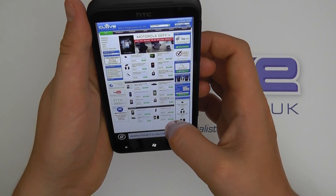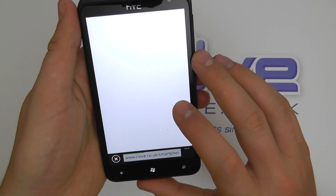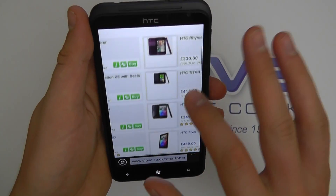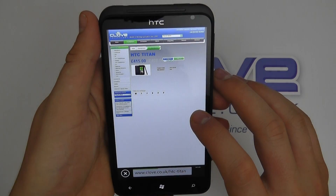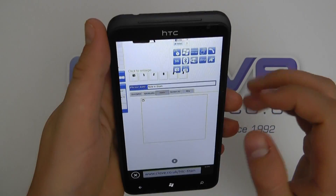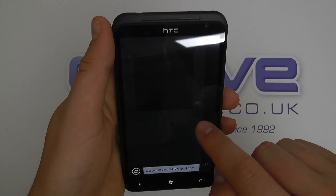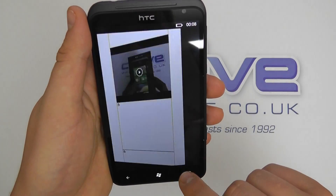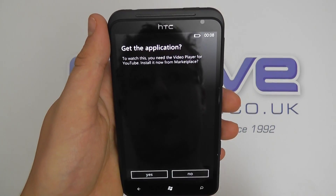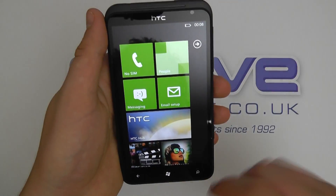So we can twist that round like so and then general tapping around would be like any other device — so it's actually pretty good. Let's go and take a look at the actual HTC Titan product page. So it's pulling in YouTube videos here. That actually is a YouTube video and it wants to allow us to install the video player from the marketplace — so I won't do that right now. There's a little bit of customization that needs to be done to get it up and running.